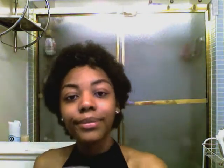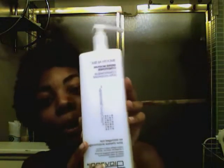This conditioner — I love it, I can't even begin to tell you how much. It has wonderful slip, it smells good, it moisturizes my hair, and my hair was so soft after washing it out — it was just bomb all together. Then I went to TJ Maxx today and found a big giant pump bottle of it. I can't even begin to tell you how happy I was.